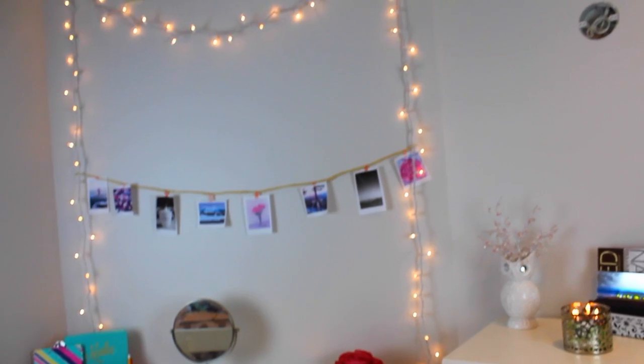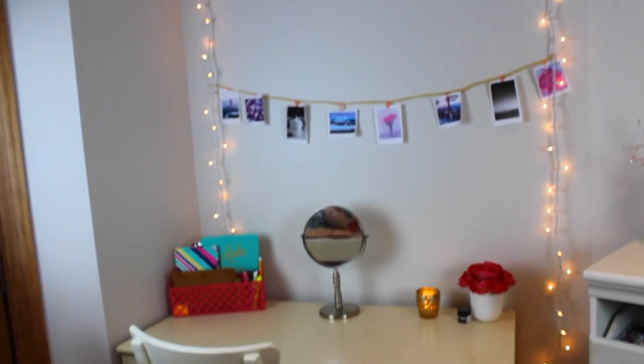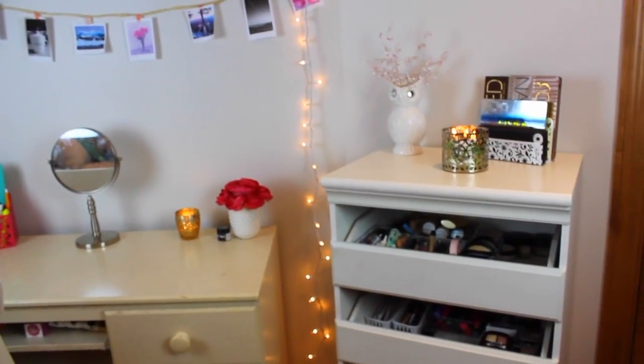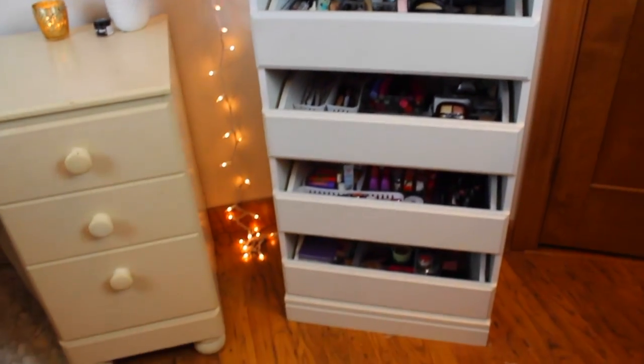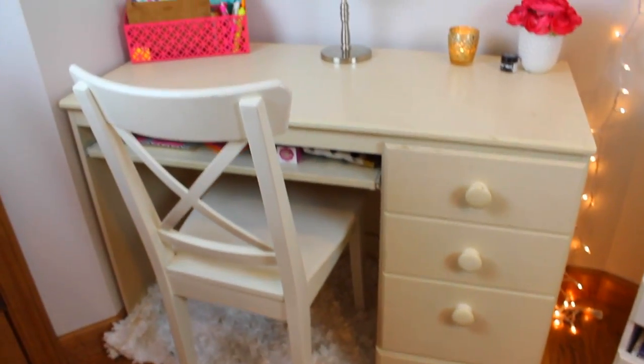I'm going to start off by giving you guys a quick overview of my vanity area. It's not the cutest but it works for me. I'm going to start over here where I store all my makeup, and then right here is my desk.